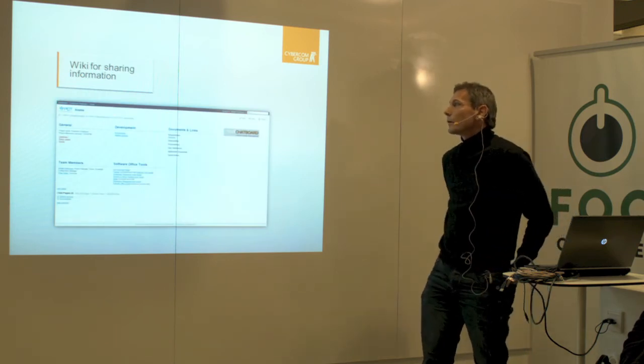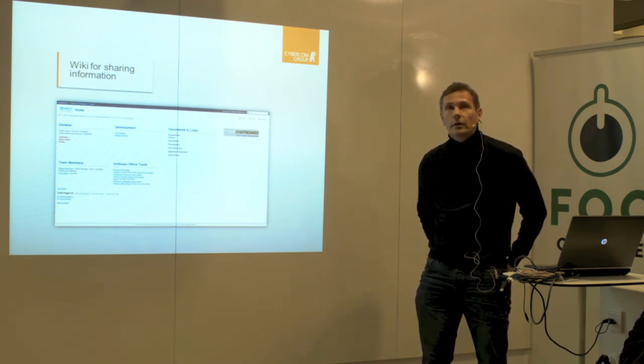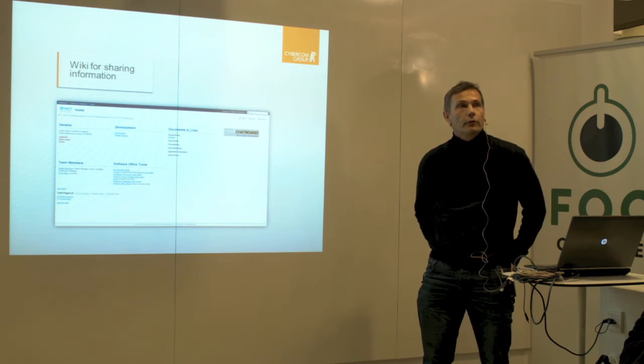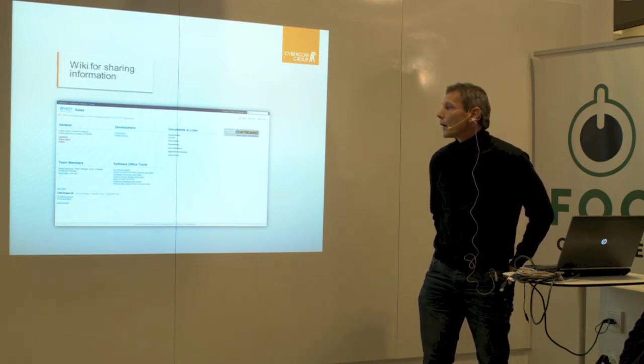For the wiki in POT, we use Confluence. What I think is important is that it shall be really easy to edit the information in the wiki. It might be good to have a standard layout of the information so that you can easily find your way around different projects if you are in the governance area.